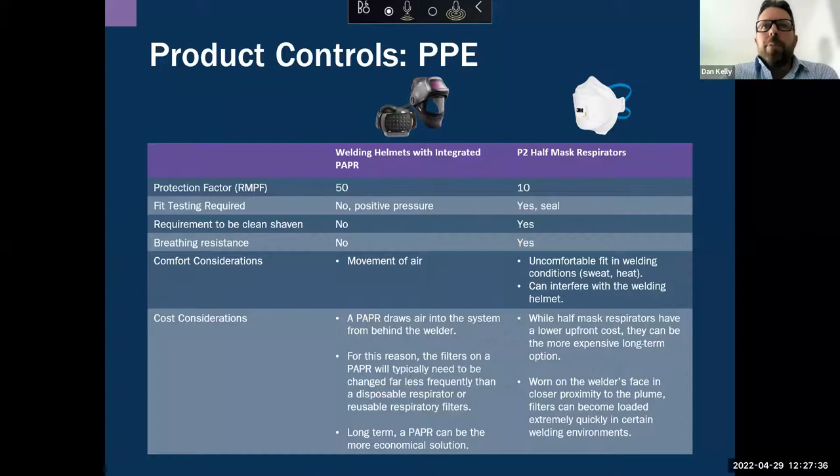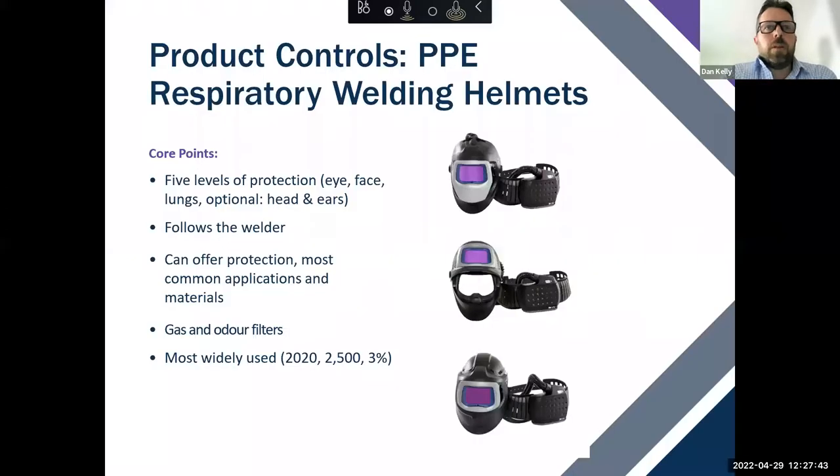So in the long term, PAPR can be more economical than disposable or reusable masks. Respiratory welding helmets offer five levels of protection to the user: eye protection, face protection, lungs, head — with hard hat or bump cap on certain helmets — and ears. The system follows the welder, which is an advantage over LEV. There are also added gas and odour filters depending on the user's requirements — for example, for applications where organic or inorganic vapour is being produced.